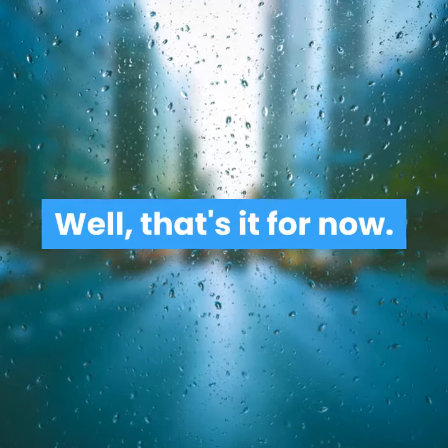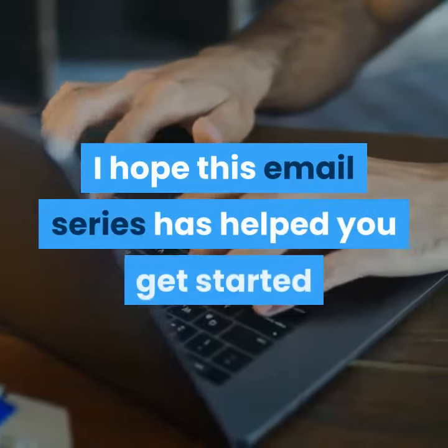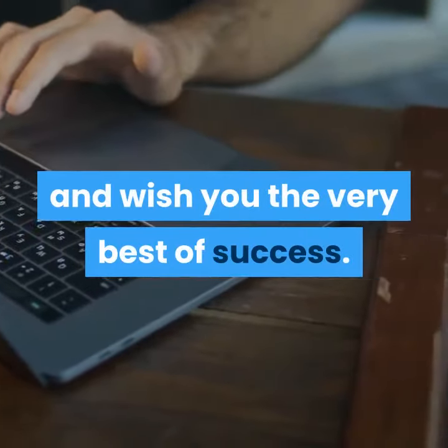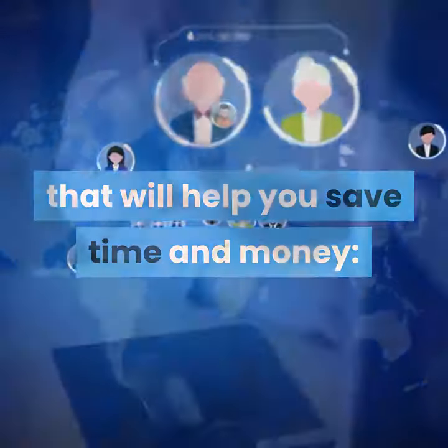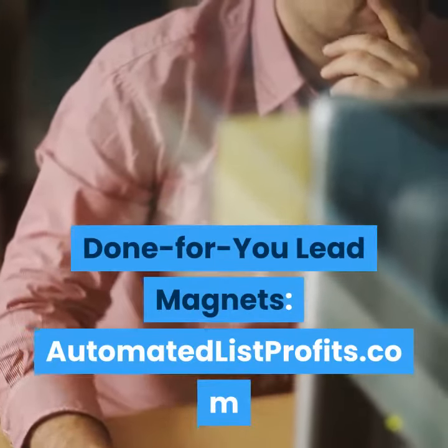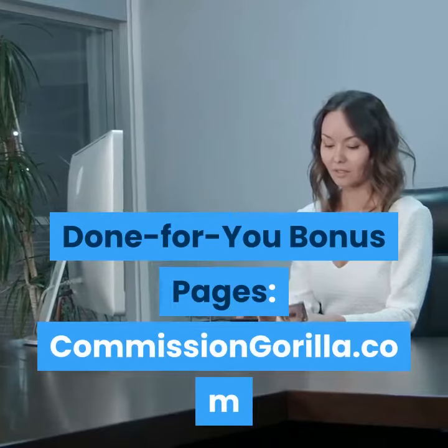Well, that's it for now. I hope this email series has helped you get started and wish you the very best of success. I'll leave you with a couple of links that will help you save time and money: Done For You Lead Magnets at AutomatedListProfits.com, and Done For You Bonus Pages at CommissionGorilla.com.